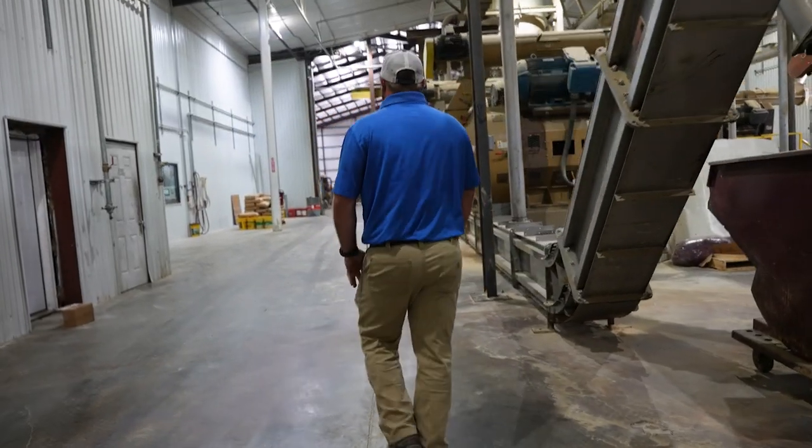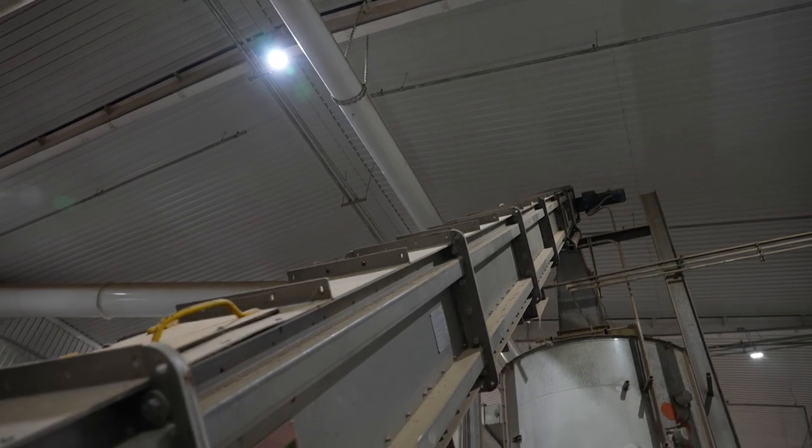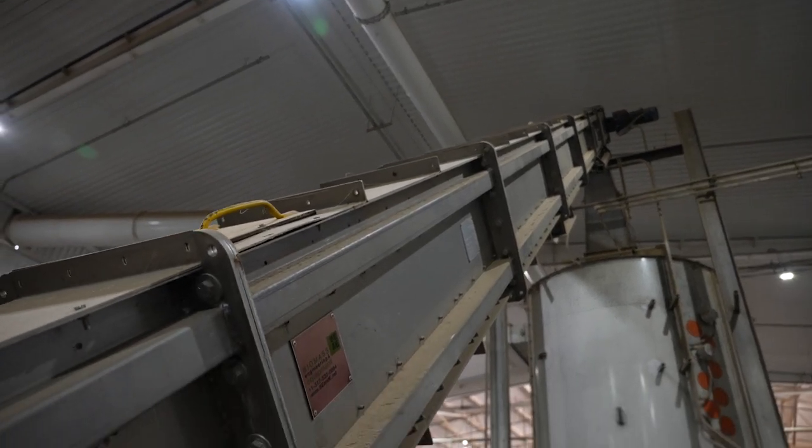We have had problems on other conveyors in the past that said they were going to move so many cubic feet, and when the conveyor loaded up it did not want to handle said volume — with a lot more horsepower than what the smart conveyors are using now.